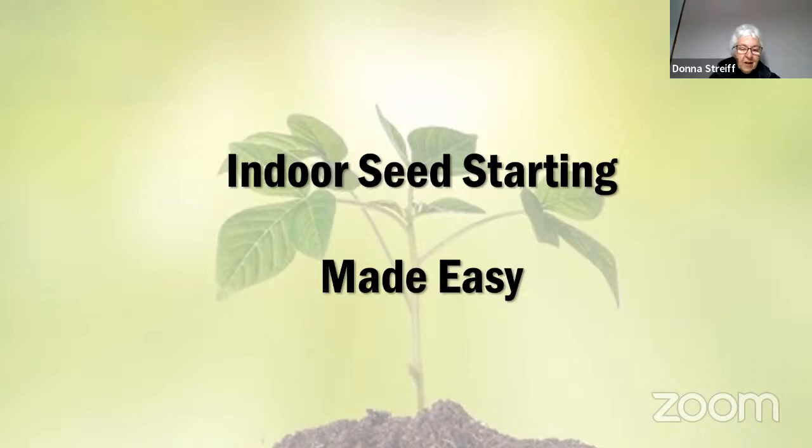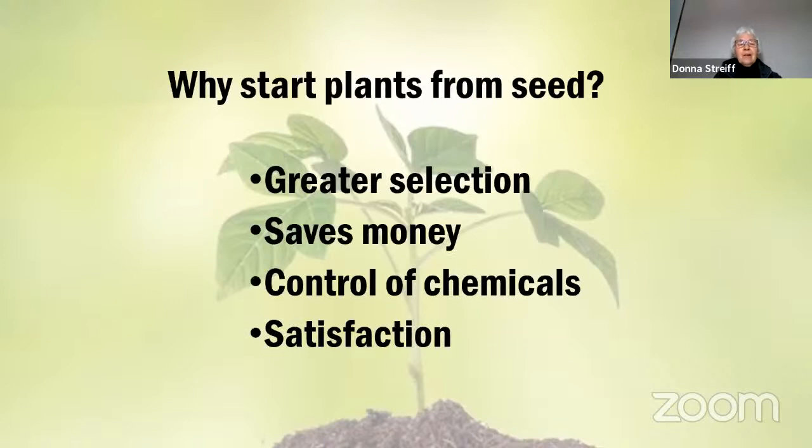I'm really surprised at the number of people we have on here tonight — this may be one of the biggest audiences we've had in many months. We're going to talk about why you would want to grow plants from seed. Probably the biggest reason is a greater selection of plants than you can get at garden centers. You might have maybe a dozen tomato choices at a garden center, but by ordering seeds from a seed catalog, you can really increase the kinds of plants you have access to.